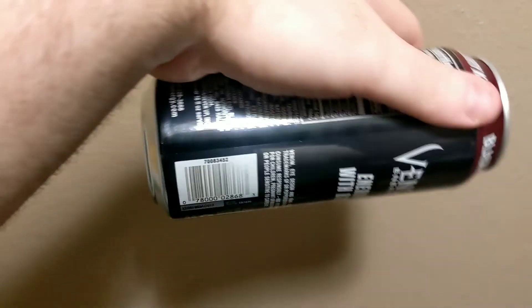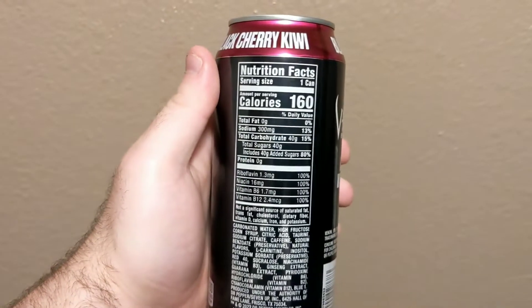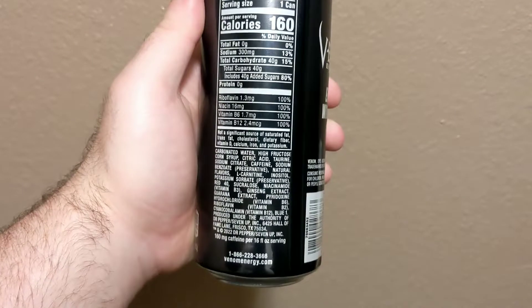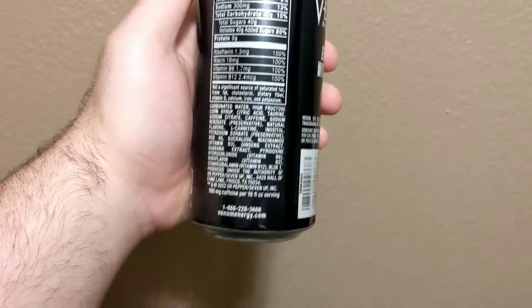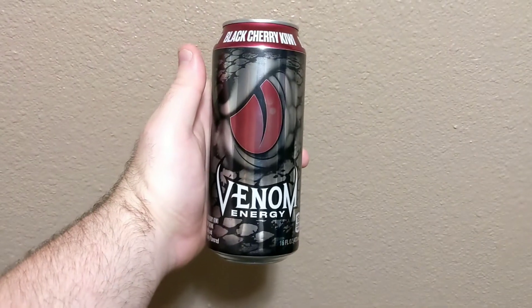The recycling stuff and other codes and the SKU, Crown Logo, nutrition facts, and the other ingredients. Okay, that's pretty much the new design Black Cherry Kiwi can.